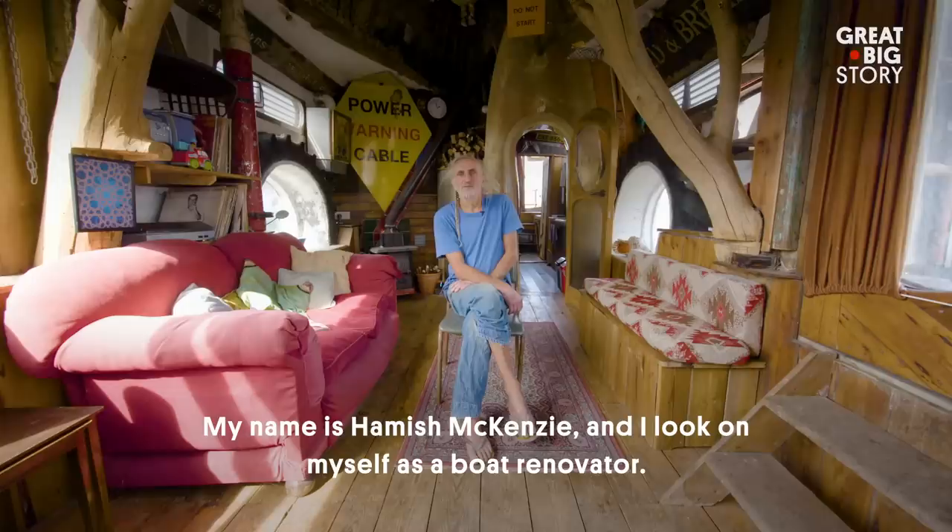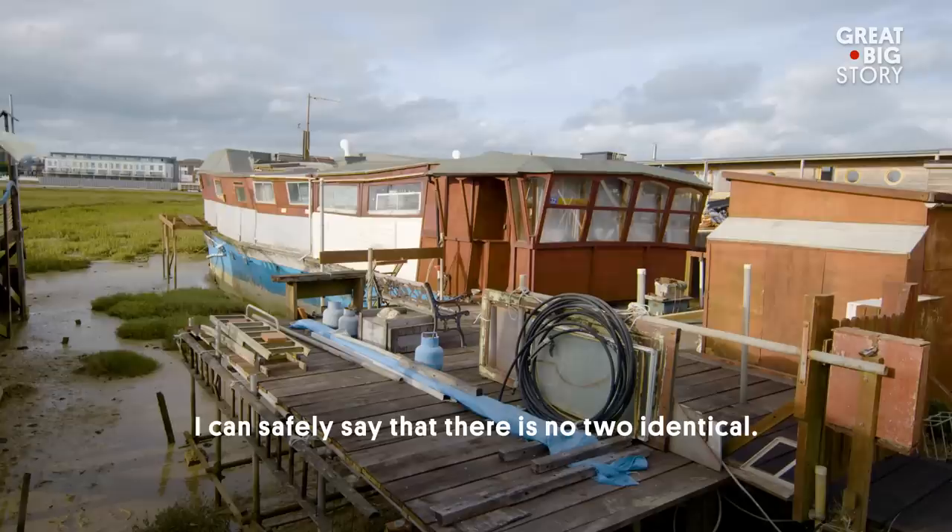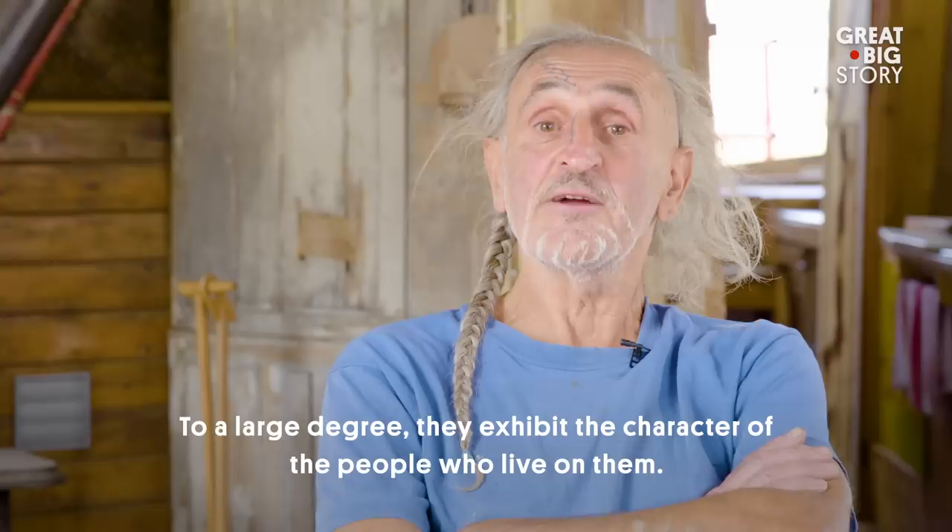Welcome to the houseboat community in which I reside. My name is Hamish McKenzie and I look on myself as a boat renovator. This community of houseboats is about 50 strong. I can safely say there's no two identical. To a large degree they exhibit the character of the people who live on them.